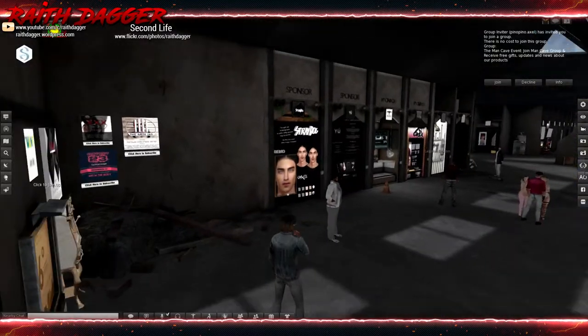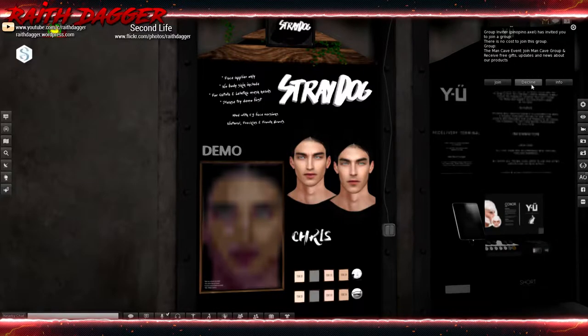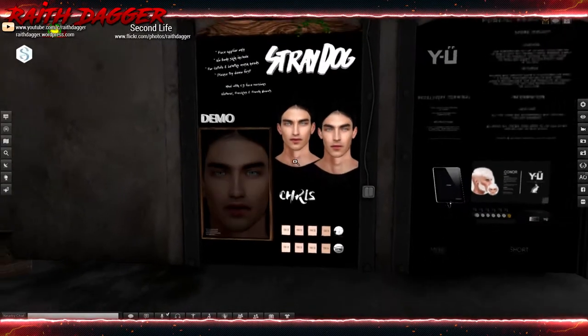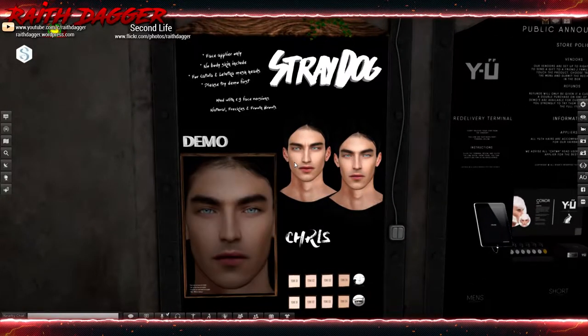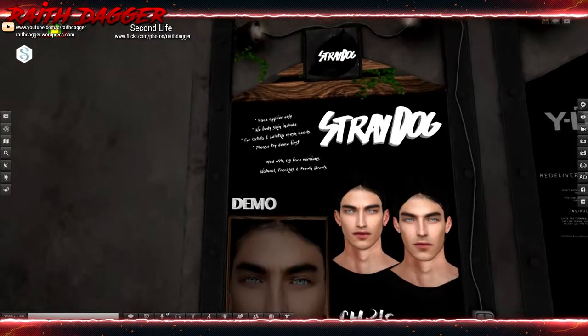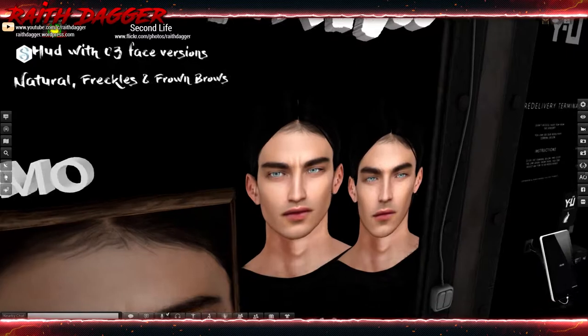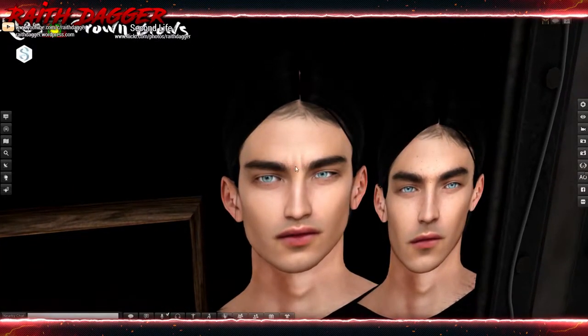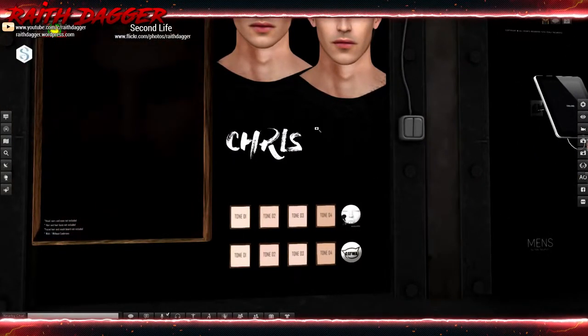It looks pretty busy too. Straw Dog has a face supplier for Latuka and Catwa, Chris. HUD with three face versions, natural freckles, and frowned brows. Maybe that's the crease there? And it comes in four different skin tones for each head.